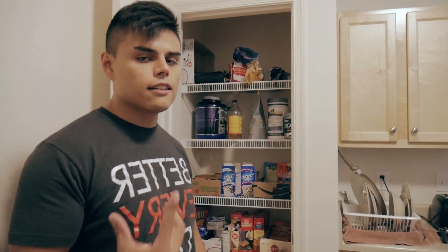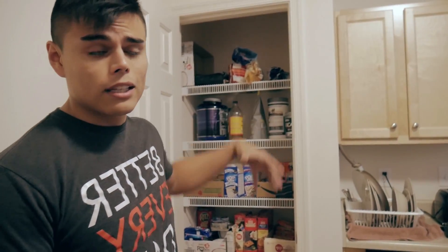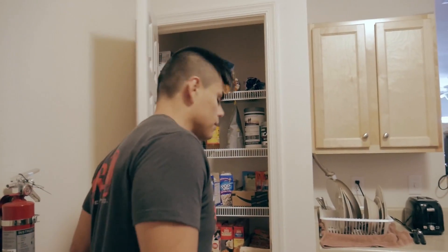I do have one roommate — I actually didn't know him prior to moving here. That's his supplements and stuff, so he lifts too, which is pretty cool. We have some things in common.